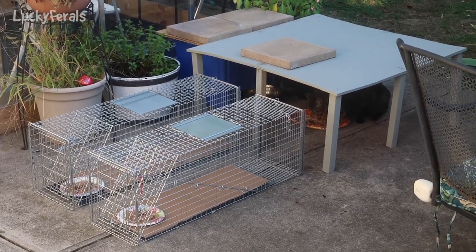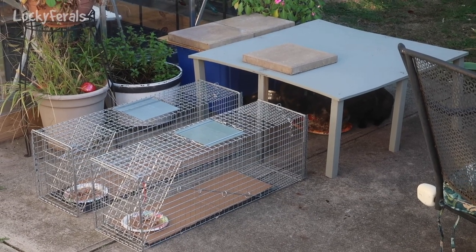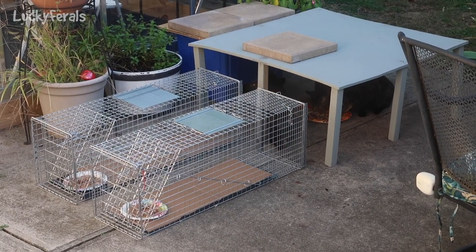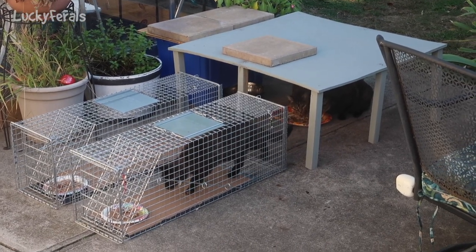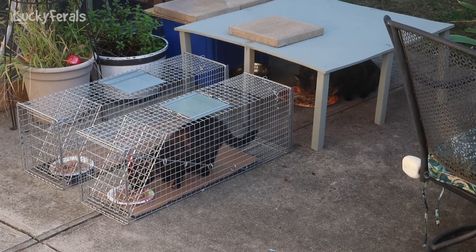So the easy thing to do is to TNR them — meaning trap them, neuter them, and then just return them outside after 24 to 48 hours. That's the easy thing to do. The question is, is it the right thing to do? Oh there she goes — there's Goldie. Boom. Trapped. So three of the cats would have been trapped.